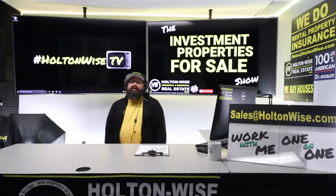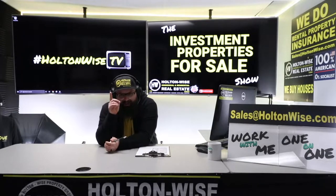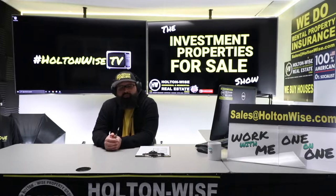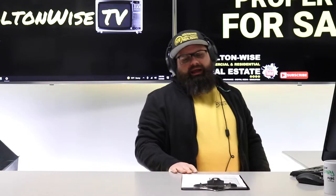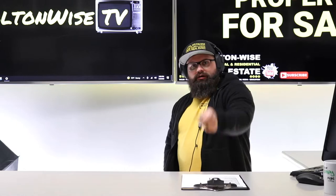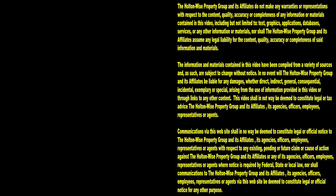Unsexy, unloved, redheaded-stepchild-looking houses like this one have buttered my bread for over a decade, and they could do the same for you. All you've got to do is send my team an email at sales@holtonwise.com. Include the amount you want to offer and your proof of funds if you're paying cash, or your pre-approval letter if you're financing. If you'd like to take a tour of that vacant unit, we can absolutely get you in there. Just send that email and we'll get you or your real estate agent inside so you can get a feel for this area — really breathe in that savagery. Thanks for watching, subscribe to Holton Wise TV for more financial information, education, and entertainment.